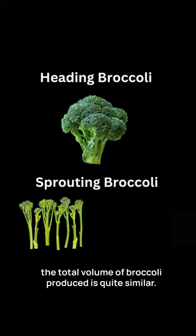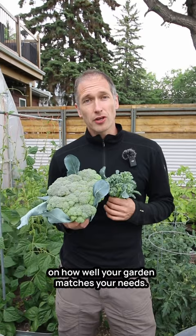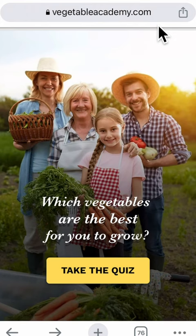Minor crop differences like this can actually have a big impact on how well your garden matches your needs. So I put together a quiz to help you identify which crops will be the most compatible with your preferred growing style. You can find a link to that quiz in the description. Happy Gardening!